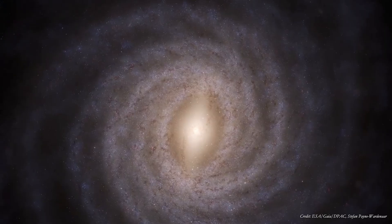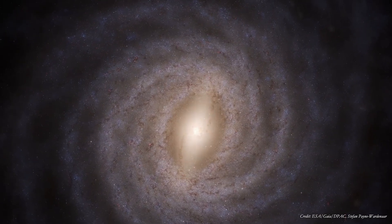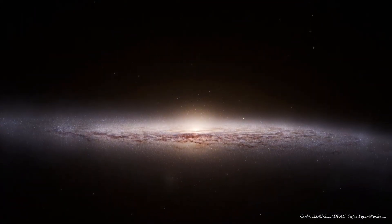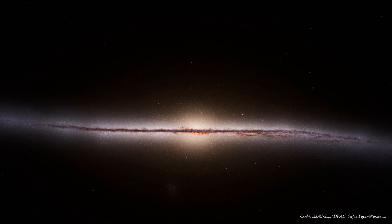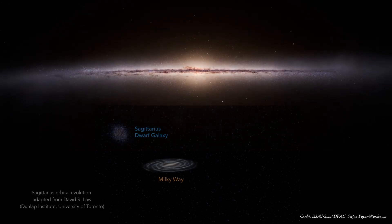Here's a Milky Way map built with Gaia's data. You can see the central bar and the detailed structure of the spiral arms. Here's what it looks like edge-on — you can see the central bulge and the warped disk. Gaia's detailed star locations show that the disk wobbles.